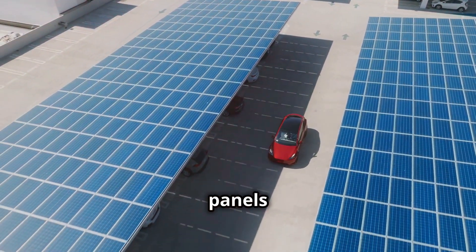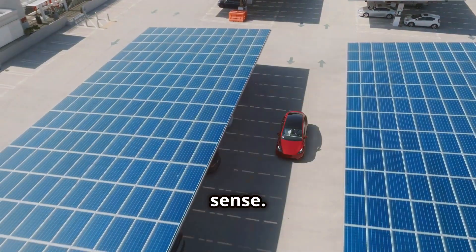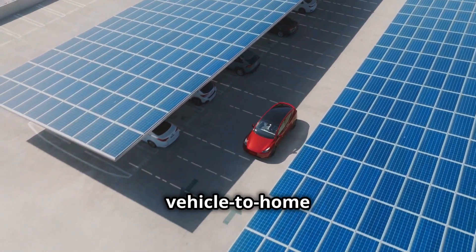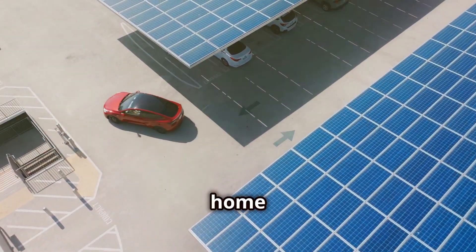Combining solar panels with an EV is like peanut butter and jelly — it just makes sense. Your EV can act as a storage unit for solar power, and with vehicle-to-home technology, you can even use your car's battery to power your home in emergencies.